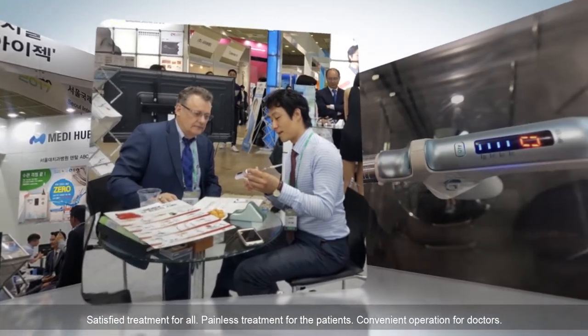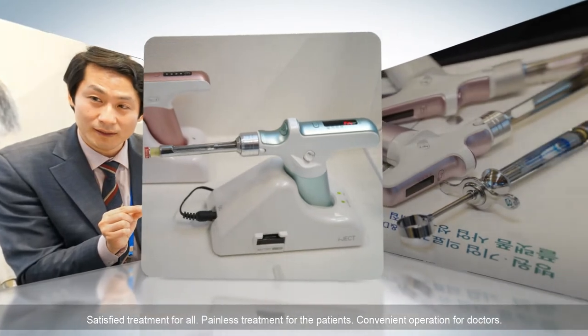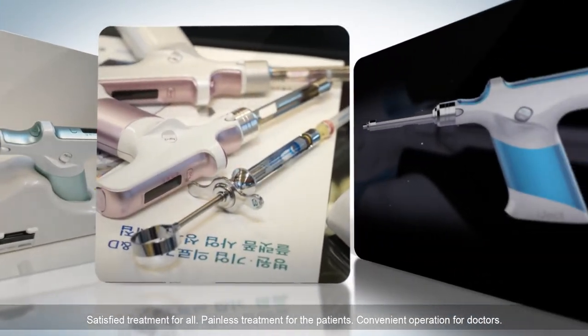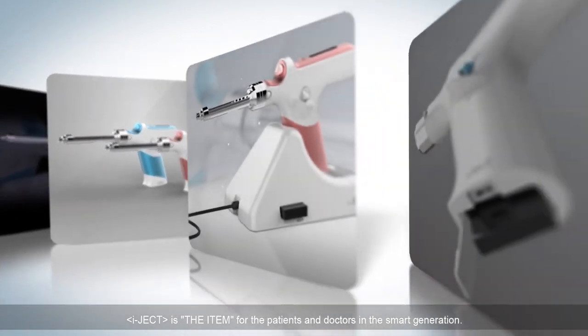Satisfied treatment for all. Painless treatment for patients. Convenient operation for doctors. IJECT is the item for patients and doctors in the smart generation.